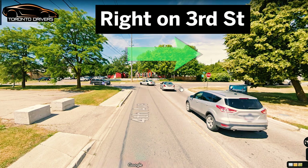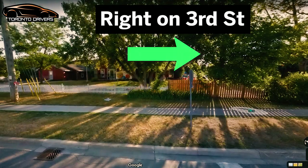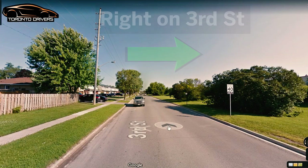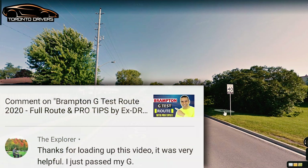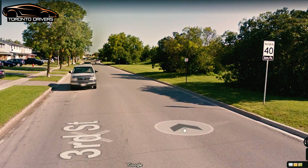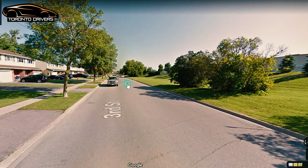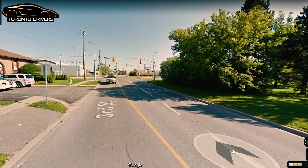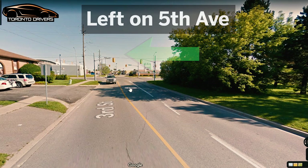After the stop sign, you're going to make a right turn here on Third Street. After driving for a few meters, you're going to see the sign that says 40 kilometers per hour, so you're going to be driving at 40 here. Keep driving straight until you hit the lights.